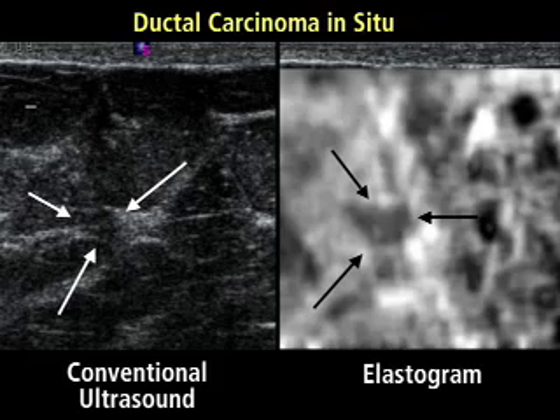The group found 17 malignant masses in the patient population and in every case, the elastogram image was larger than the conventional image. If the group had used the elastograms to rule out patients from biopsy, they would have biopsied only 18 patients rather than 123 and would not have missed any cancers, Barr said.